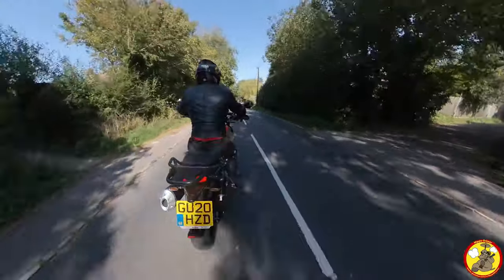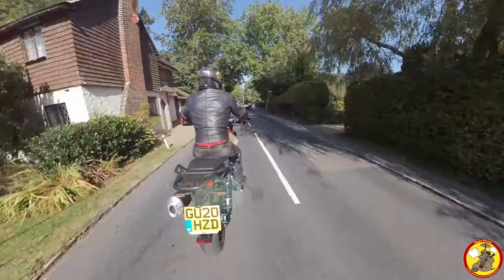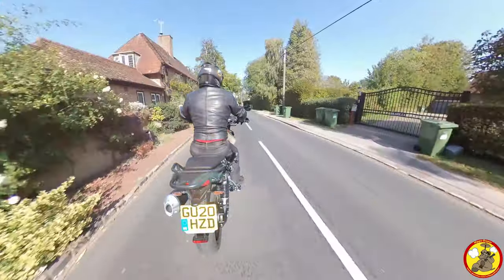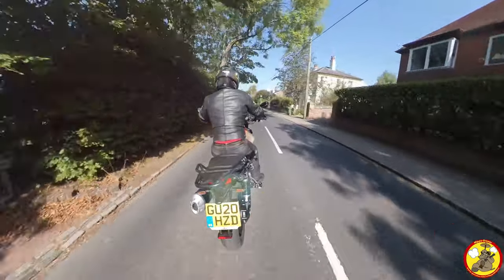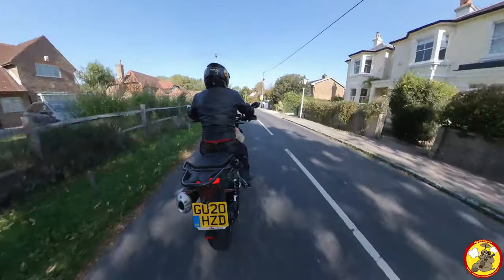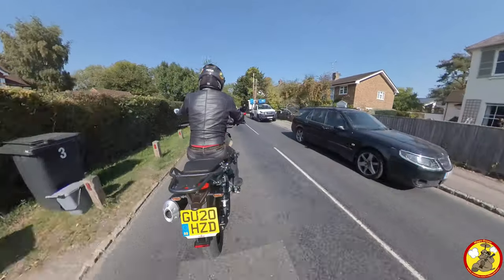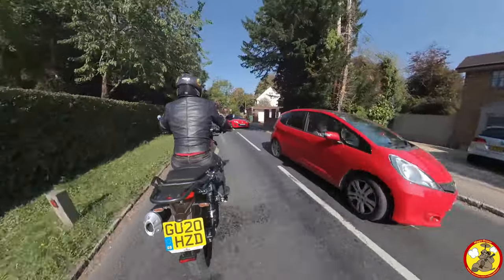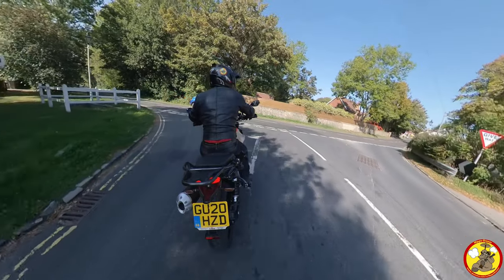I've pushed the bike gently around a couple of twisties and I like it. I'd ideally take one out for a full day to understand how comfortable it is. I'd also want the luggage fitted that comes with the bike — to get an idea of how easy it is to get on and off, the size of the luggage, and all that. Apparently one of the side panniers can fit a full-face crash helmet.